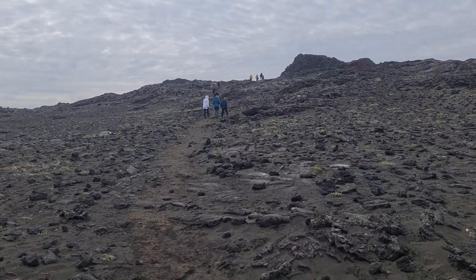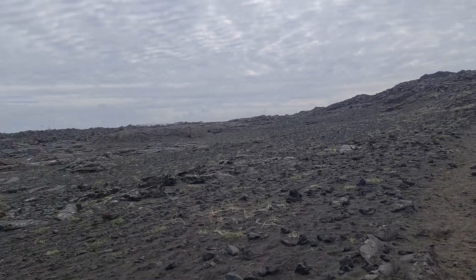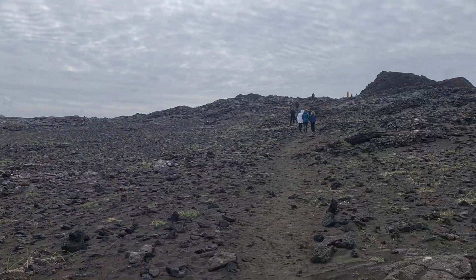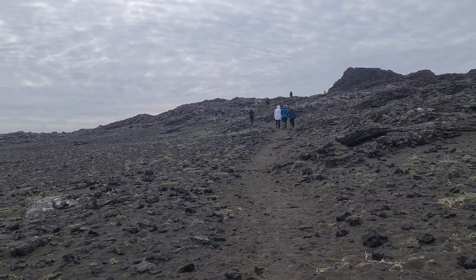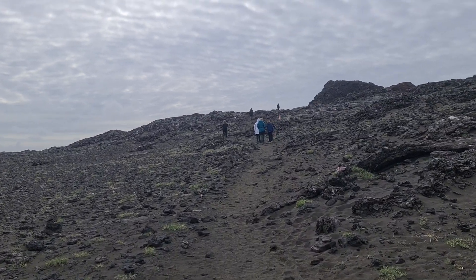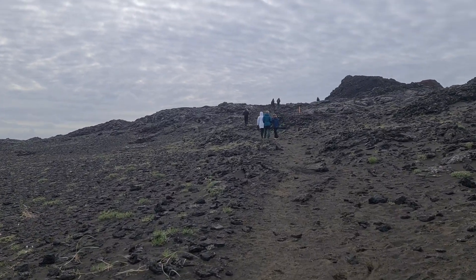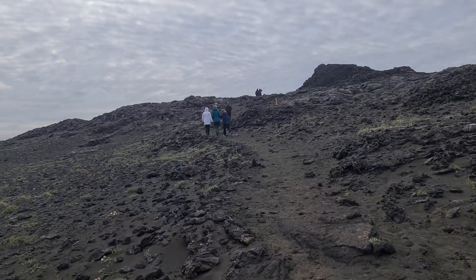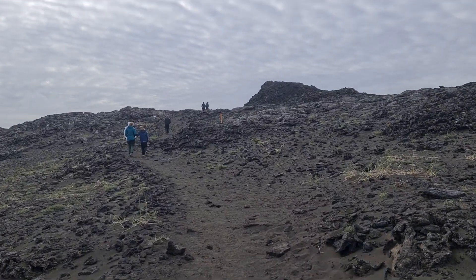We are on the very western tip of Reykjanes Peninsula. This is called Reykjanes Volcano. All this area that you see around us belongs to Reykjanes Volcano — the same one which erupted north of Grindavik, the same volcanic system. Back in the 13th century, it started in 1210, here on the very western edge of Reykjanes, we had fissure eruptions, same as north of Grindavik, several kilometers long.